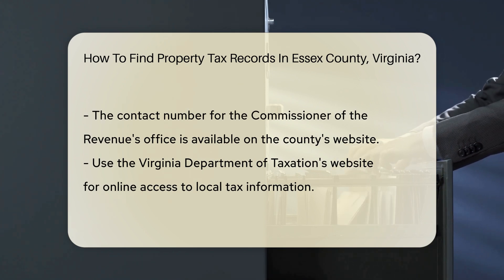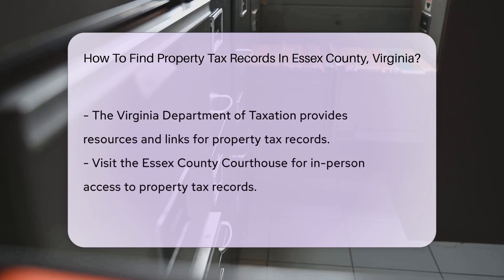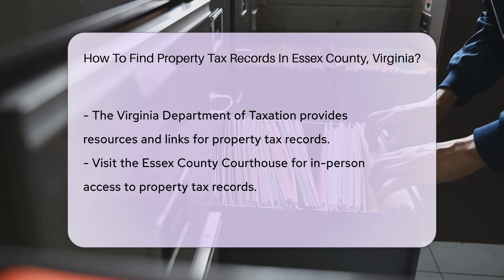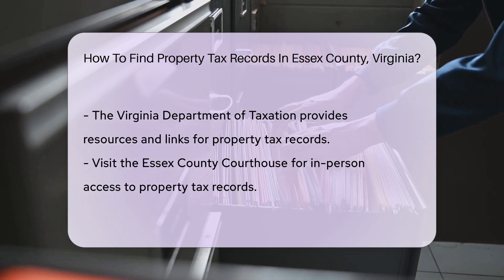If you prefer online access, you can use the Virginia Department of Taxation's website. They provide resources and links to local tax information. This can be a great way to access records without needing to visit in person.